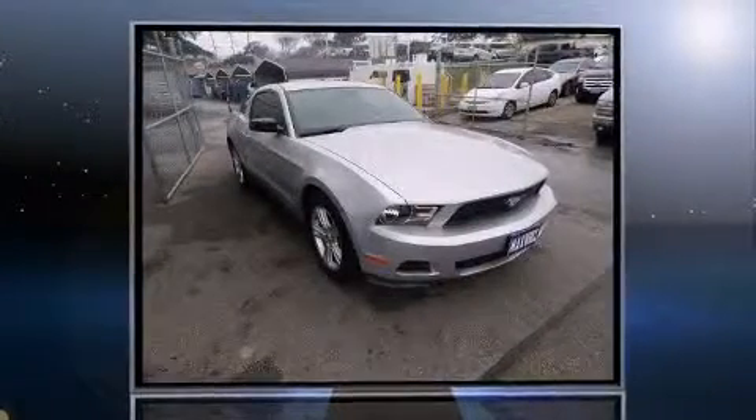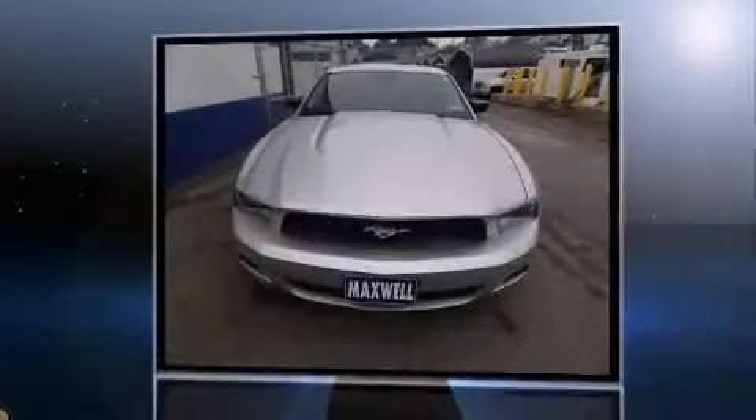You're going to love the 2010 Ford Mustang. This two-door, four-passenger coupe just recently passed the 60,000 mile mark.